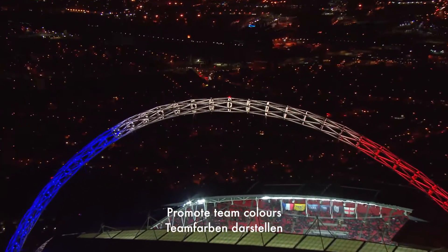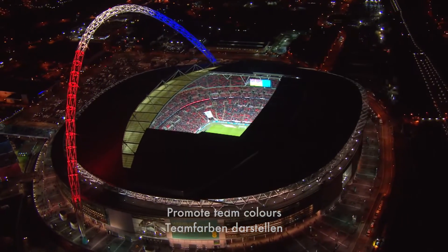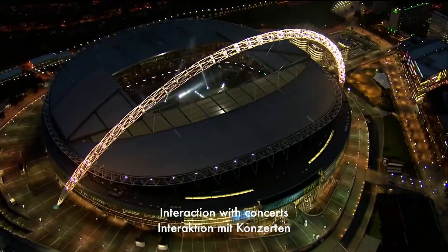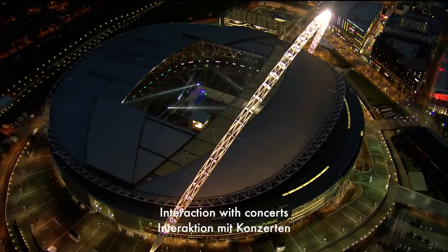The arch lighting allows us to highlight winning team colours or goals during a tournament, support concerts and events, or pay tribute to events and charities. For example, we use the arch lighting during NFL games to promote the home team colours, or during concerts where the arch lighting is controlled by the concert lighting production company.